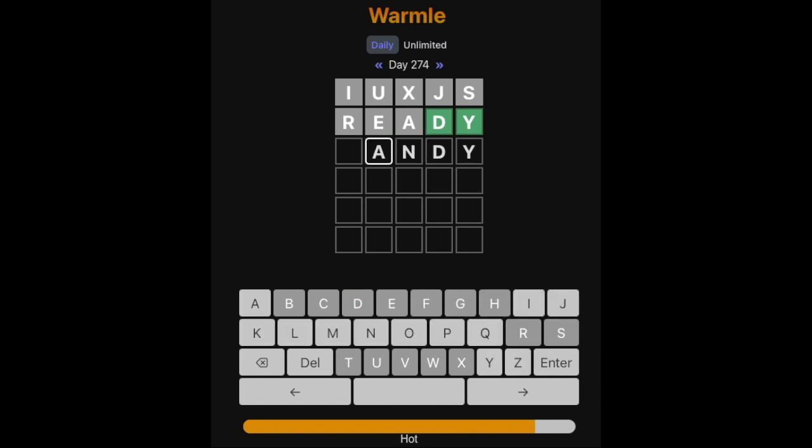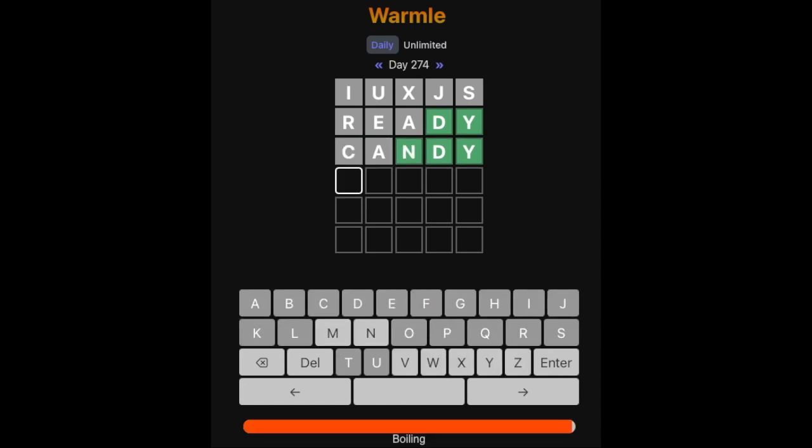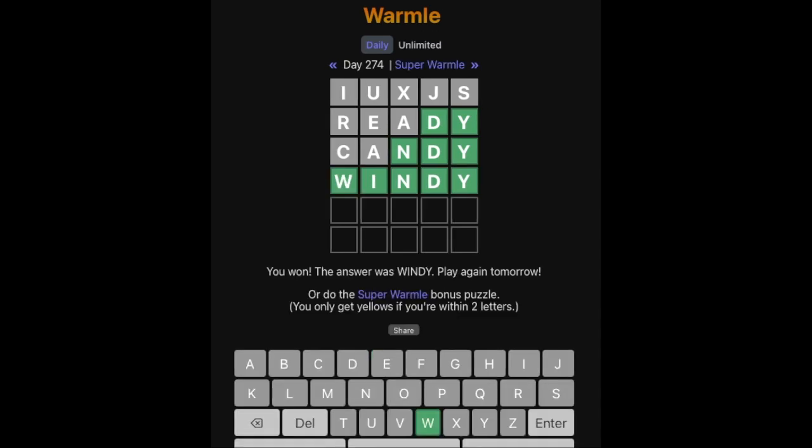I think this might be an N actually. This could be an A — it could be like CANDY. N, D, Y... So is this an I or an O? What's this then? WINDY — that looks pretty good. Yes! We got it.